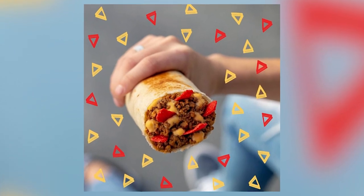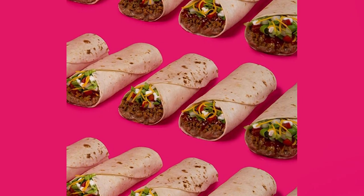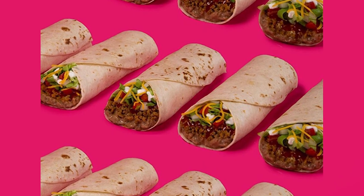Oh, and you guys, it's apparently going to be available for just $2.99. Now before you get in your car and race to your nearest Taco Bell, this creation is only being tested in Chattanooga, Tennessee. So for now, just those lucky local residents get to give it a try.